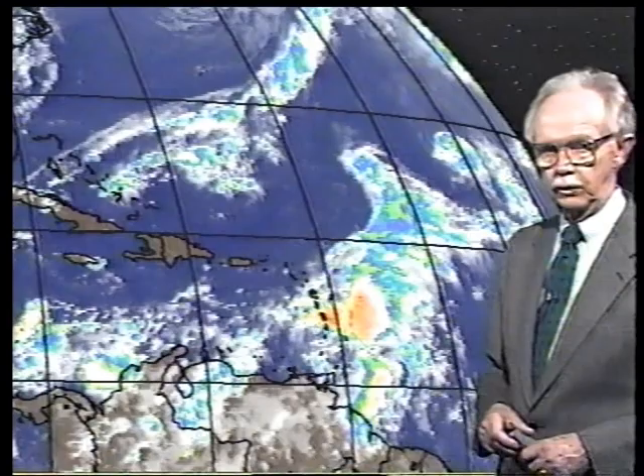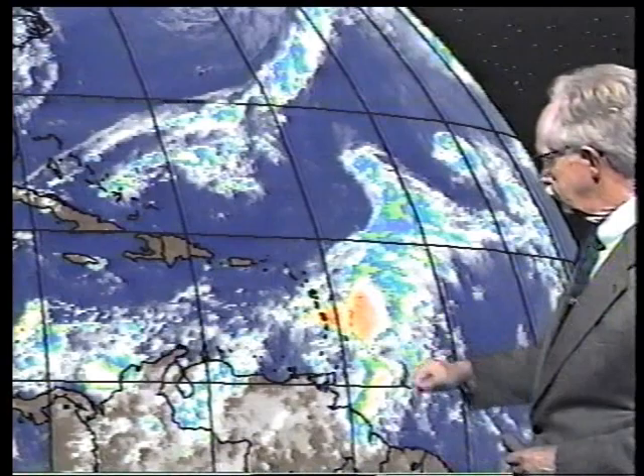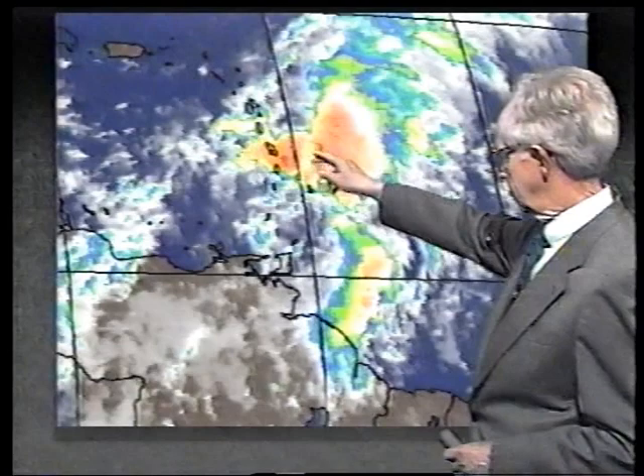It isn't moving much at all — just drifting very slowly toward the northwest. We don't expect to see a lot of movement, but we have to watch this one rather carefully. Let's look at a blow-up picture where we can see it even better. You can see some very nasty thunderstorms. This is Dominica, Guadalupe, Martinique in that area.